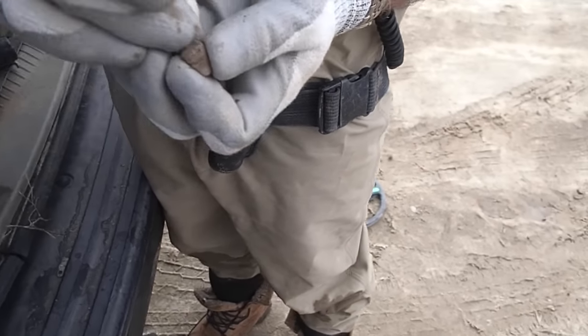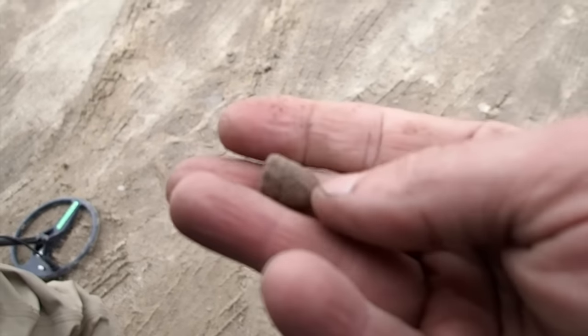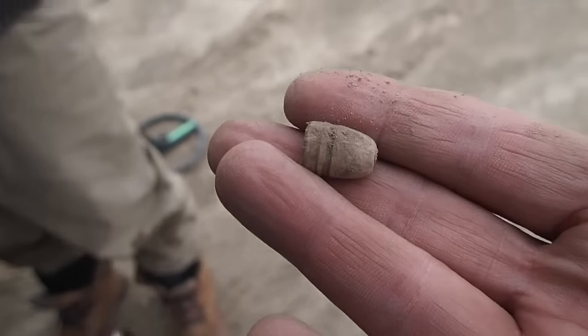Jeff found a Civil War bullet over here using the metal detector — looks like a coat bullet to me. It's got that white patina on it too. Very cool! We're just getting started, so maybe we'll find something good today.